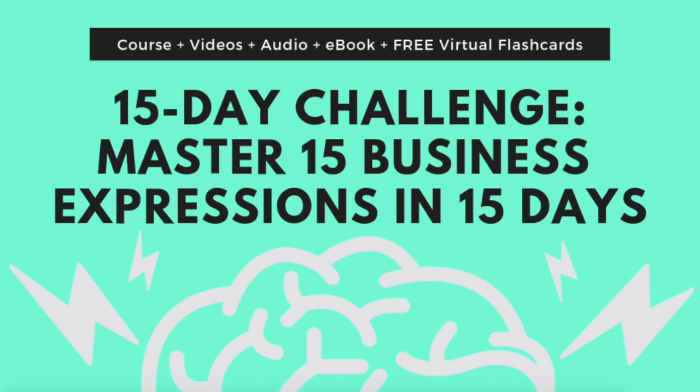You can buy just the e-book if you want something simple, or buy the full course with videos, audio, e-book, and free virtual flashcards so you can study on the go. And as always, subscribe and hit the notifications bell so that you receive an alert when I do my live lessons. See you next time!